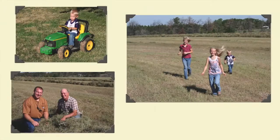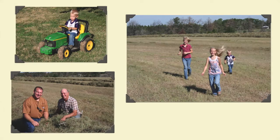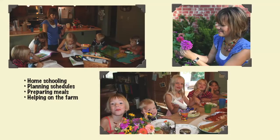It's truly a family operation. Jeff's dad and brother work on the farm too. Charity homeschools five of her kids and spends most of her time organizing the family schedule, preparing family meals, and working on the farm when she can.